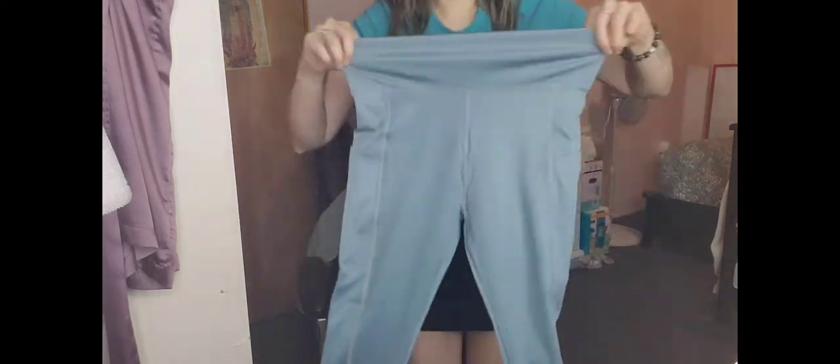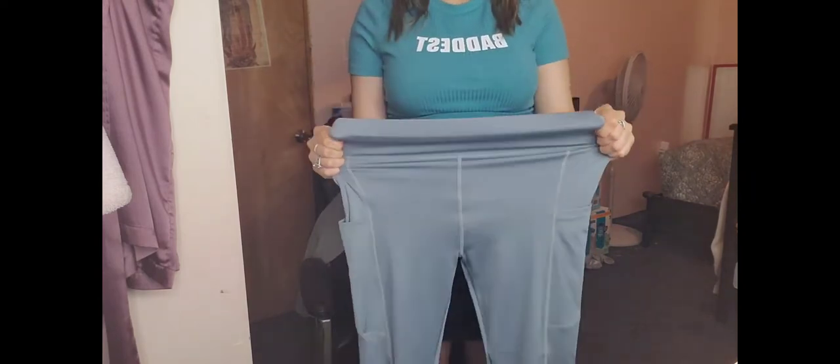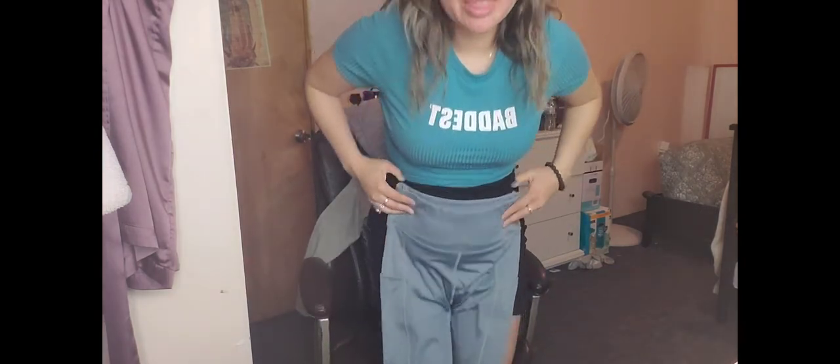Next, I got some workout leggings in a size medium. I don't think they'll fit right now while I'm pregnant, but after I give birth I think they'll be great to wear since they'll help squish everything in.